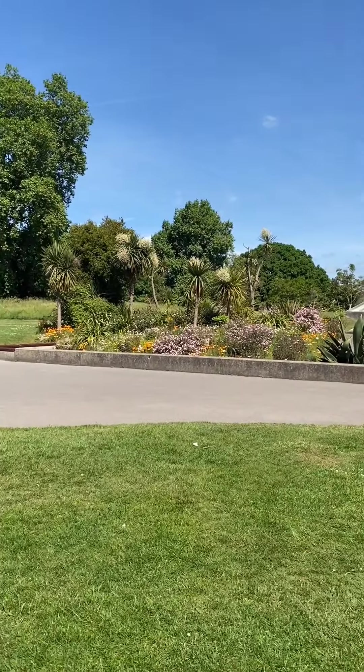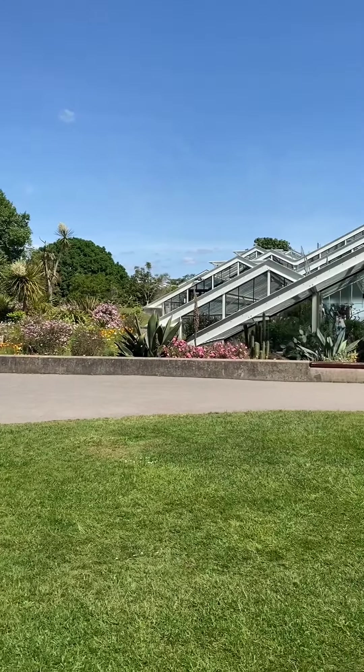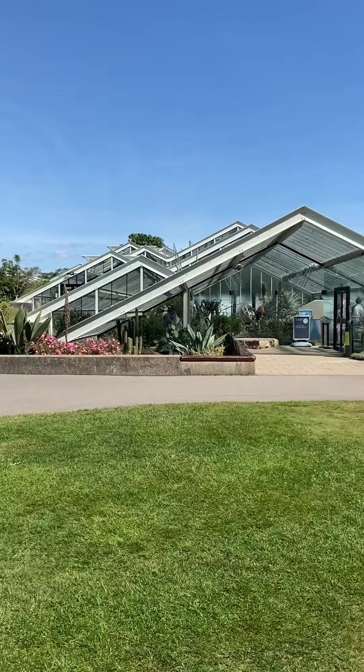We're now at the Princess of Wales Conservatory at Kew Gardens.